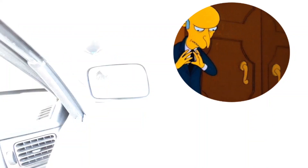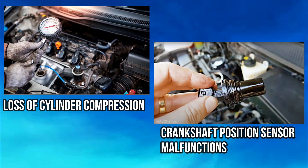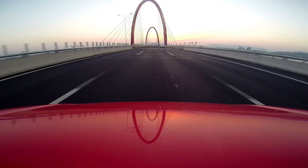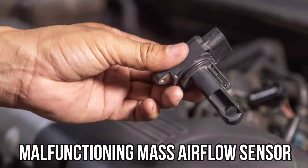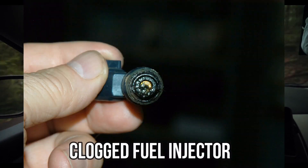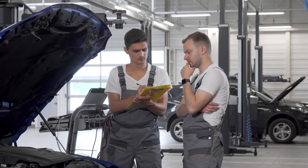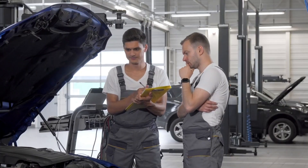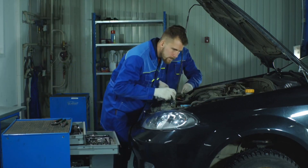Other Possible Causes: Acceleration issues aren't always straightforward, and there can be other pesky culprits at play — loss of cylinder compression, crankshaft position sensor malfunctions. They might sneak in and play hide-and-seek with your engine's performance. Additionally, a malfunctioning mass airflow sensor or a clogged fuel injector can also contribute to acceleration issues. It is recommended to have a professional diagnostic performed to accurately identify and address any underlying causes.